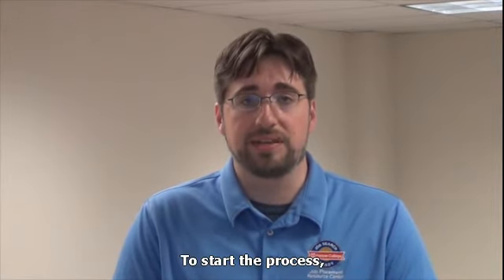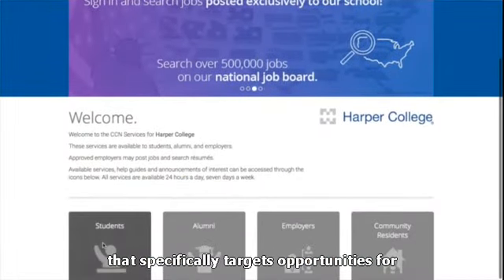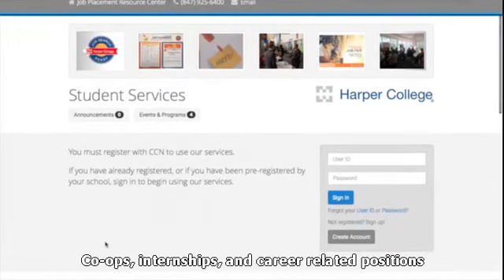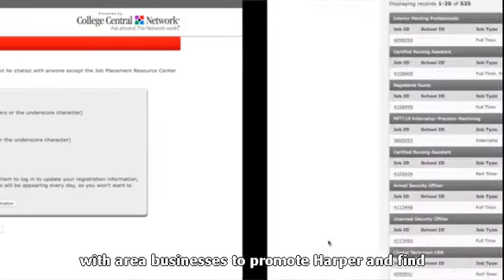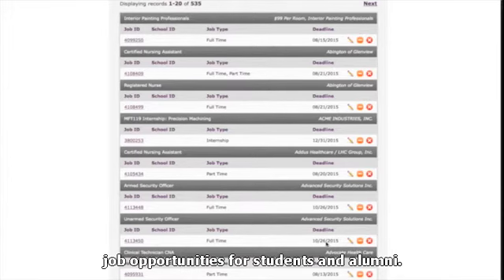To start the process, students register for an online job board that specifically targets opportunities for the Harper community. Co-ops, internships, and career-related positions are posted daily as our department networks with area businesses to promote Harper and find job opportunities for students and alumni.